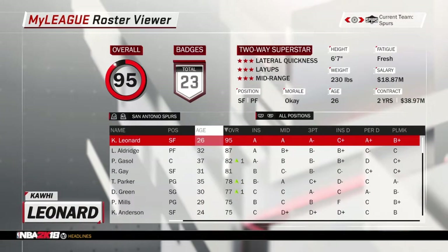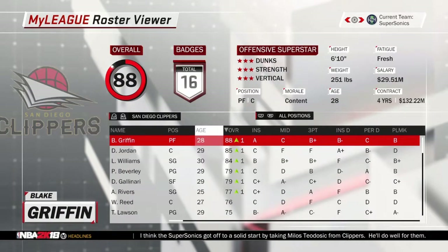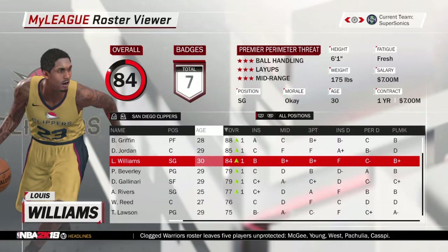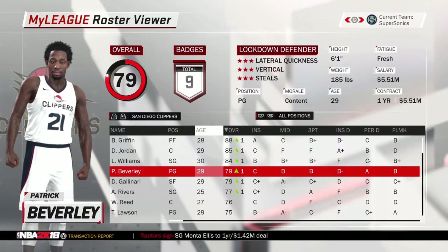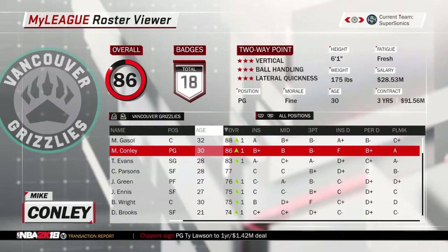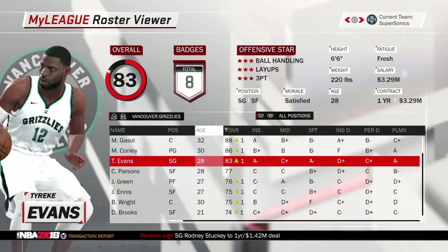The San Diego Clippers — that's right, no longer in Los Angeles. Those are the away jerseys and the home jerseys — I think they look very good for the most part, a new look for San Diego. Also, the Vancouver Grizzlies are back, no longer in Memphis. Those are nice away jerseys and they have a blue alternate too.